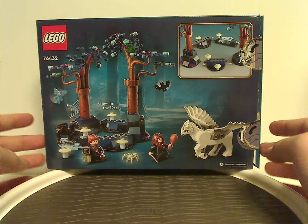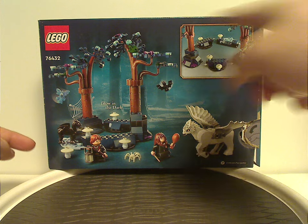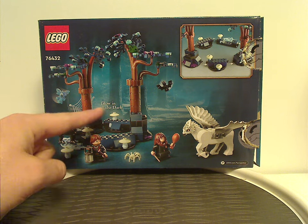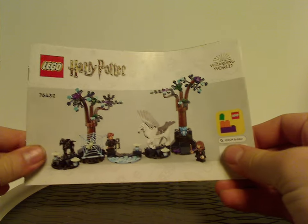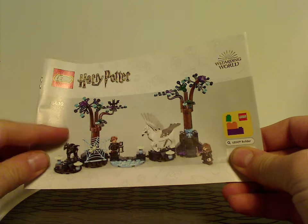On the back side you have another picture of everything together, showing how it can connect and swap around. It also says glow in the dark, and that's about it there.